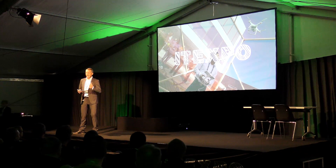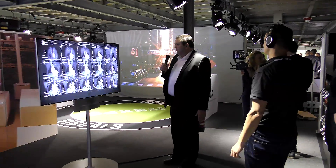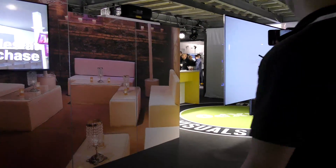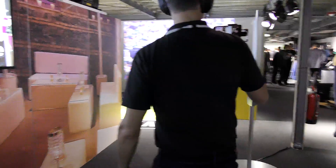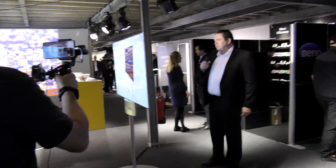Here they're showing LED and OLED displays. This is a double-sided LED — there is a picture on both sides. You can see the picture on both sides.